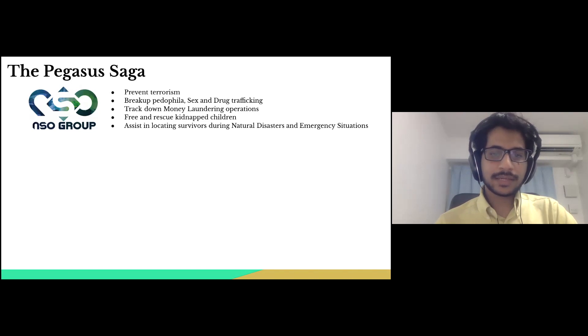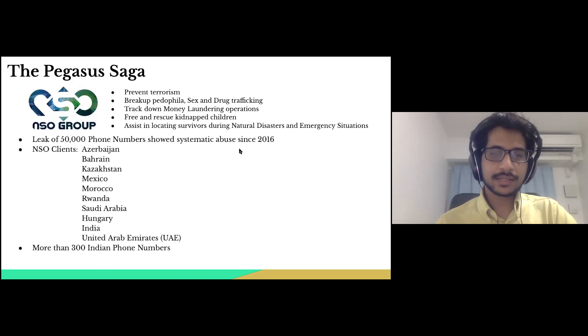The software caught public attention when more than 50,000 phone numbers targeted by the spyware were leaked by Amnesty International and the Forbidden Stories group. Ten countries are currently regarded as NSO clients. In the list of suspected Pegasus targets, more than 300 numbers belong to Indian journalists, opposition leaders, political activists, etc.